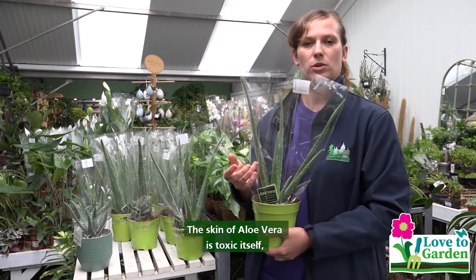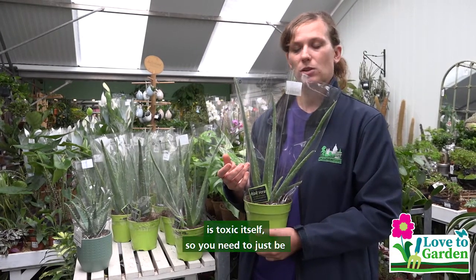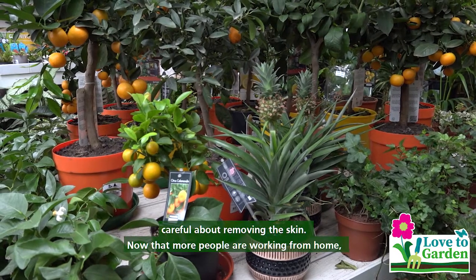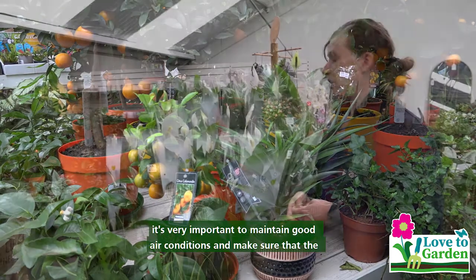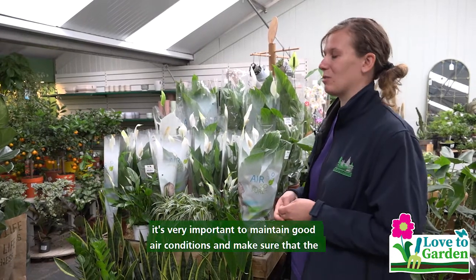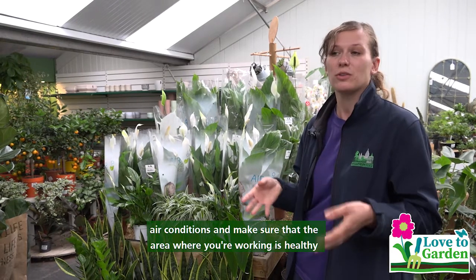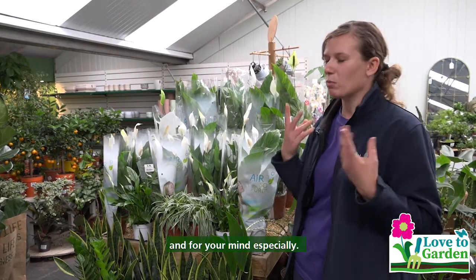The skin of the aloe vera is toxic in itself, so all you need to do is just be careful about removing the skin. Now that people are working from home, it's very important to maintain good air conditions and make sure that your working area is healthy and clear for you, and for your mind especially.